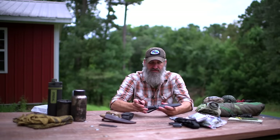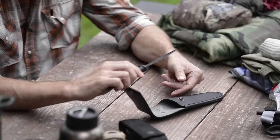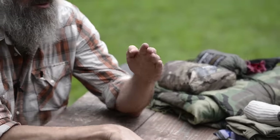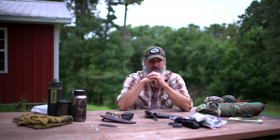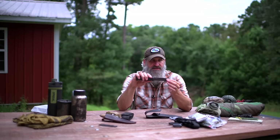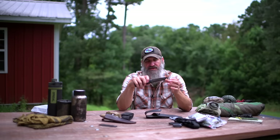I still stand by the Mora Garberg as the knife for everyone. It's also full tang and a Scandi grind, but not Scandi to zero — it has a secondary micro bevel that gives the edge strength and prevents chipping. The tip is also a bit thicker, so the chances of breaking it off are much slimmer. I recommend both knives but for different reasons.